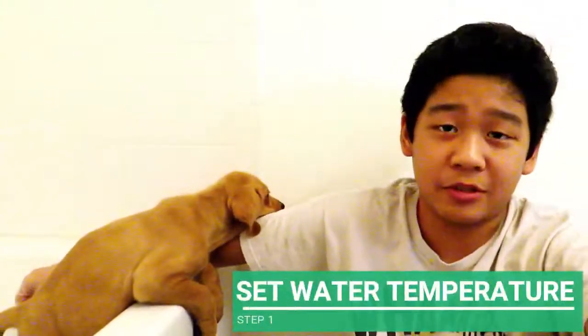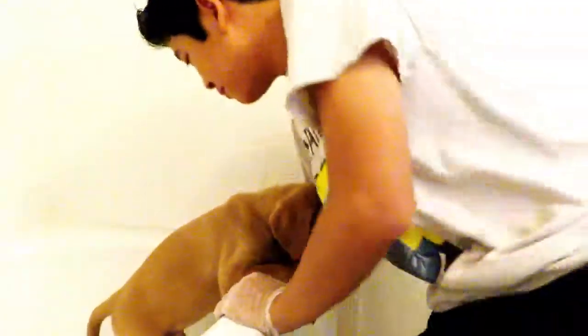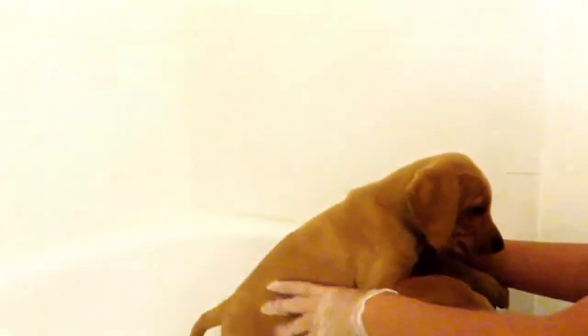So the first thing I do to give Jumper a bath, we have to set the water to the right temperature. I'm going to set the temperature to warm.